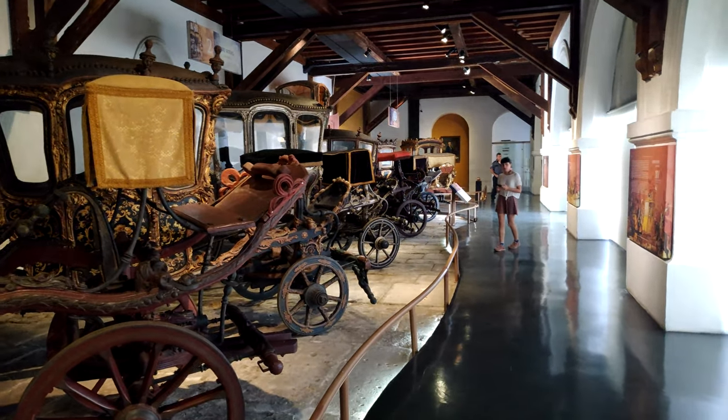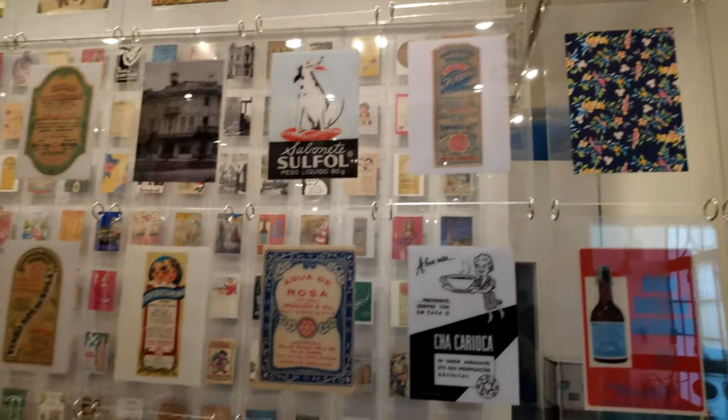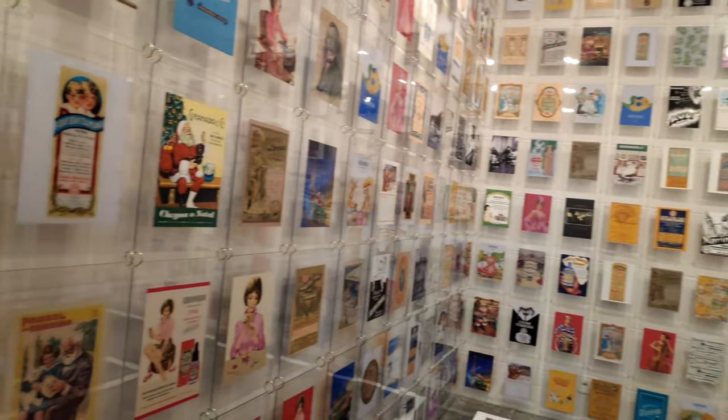I highly recommend the book about the brief history of Homo sapiens by the author Yuval Noah Harari.